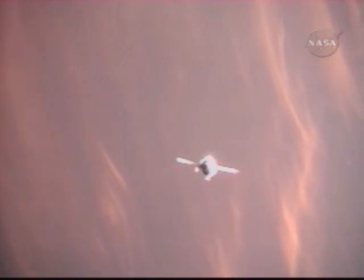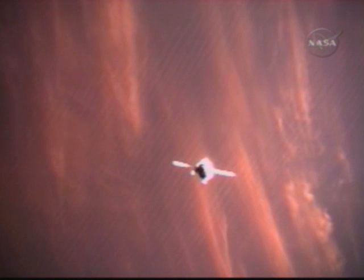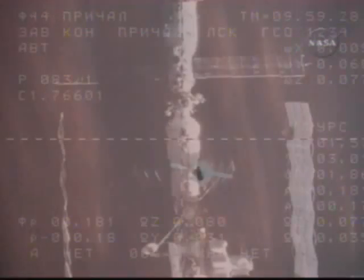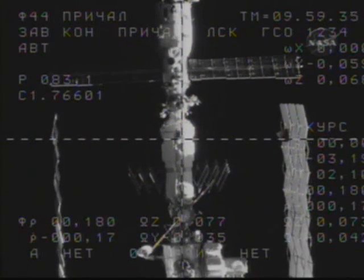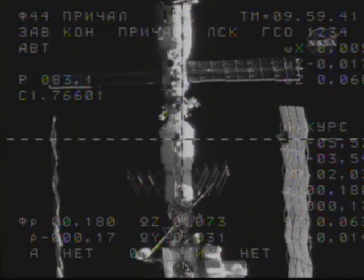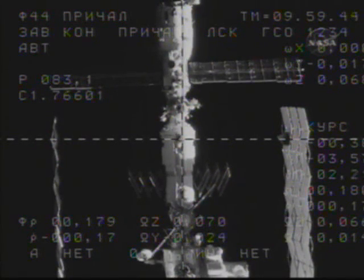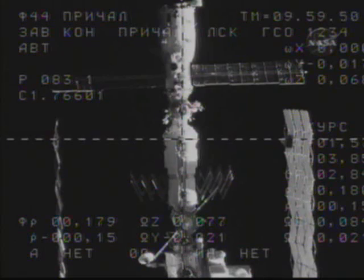Closing at a rate of about two-tenths of a meter per second. At the time of contact and capture, that rate will have slowed by half to about one-tenth of a meter per second. Range is 180 meters. Range rate is 0.17 meters per second. And the image is stable.